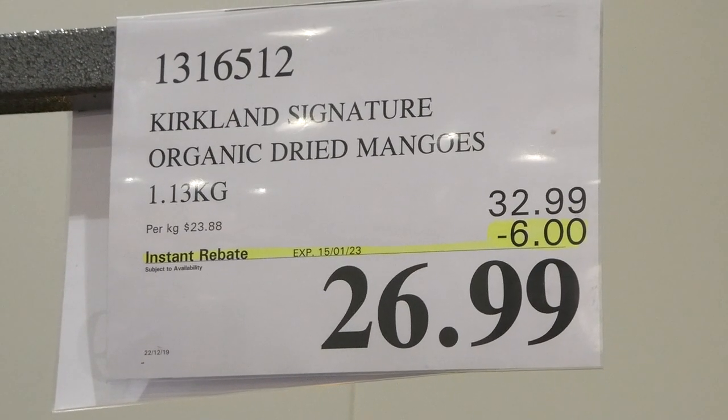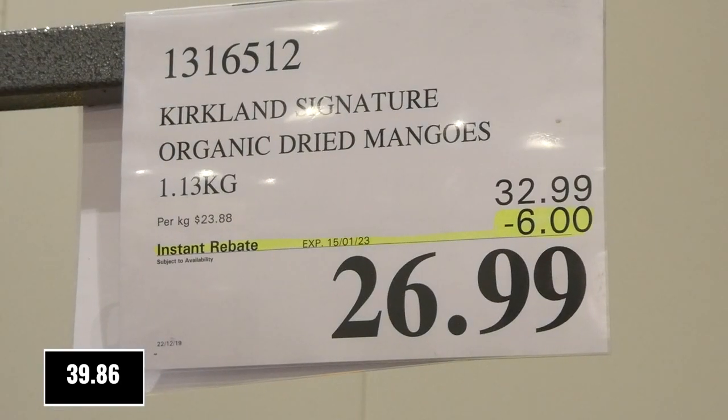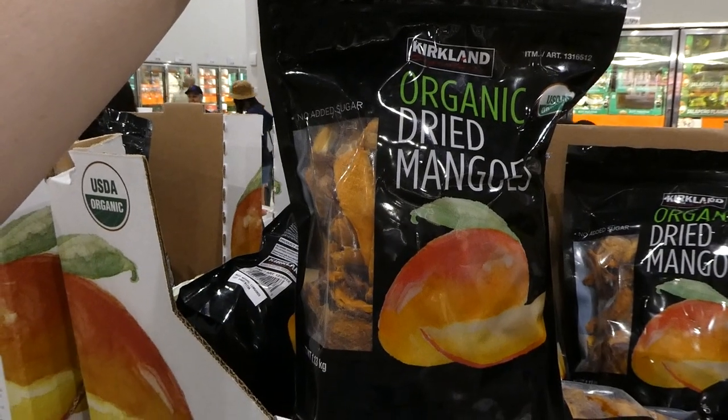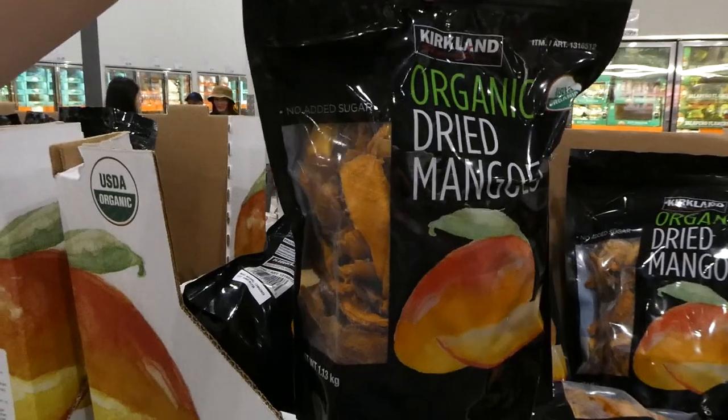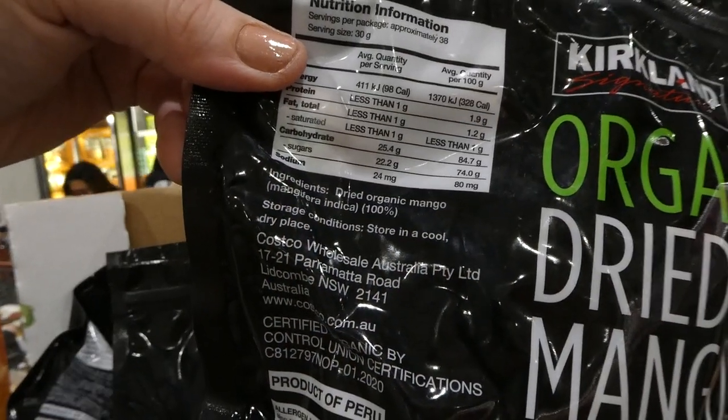Kirkland Signature Organic Dried Mangoes. You get 1.3 kilos for $6 off, down to $27. There's no added sugar, they're USDA organic, and it's 100% dried organic mango.